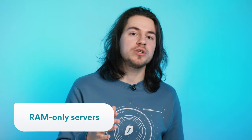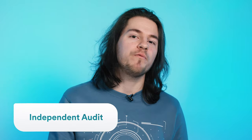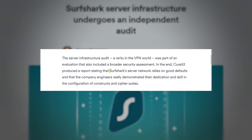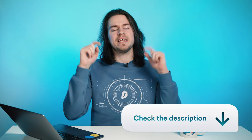Surfshark is one of the few VPNs with a RAM-only server infrastructure, which ensures that none of your personal information is ever left behind. Additionally, Surfshark has a strict no-logs policy and puts your privacy first above anything else. Surfshark's infrastructure also underwent an independent audit by Cure53, who stated that Surfshark's network relies on a great foundation and applauded the engineers' skill and dedication behind it. A link to the full report is in the description.